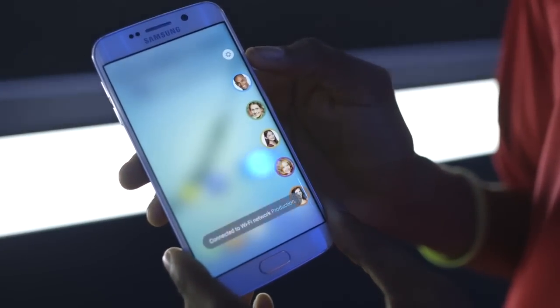Well, for one thing, they have specific features dedicated to it. One of the things is always near where your thumb is on the display to bring in your contacts, and that's called People Edge.